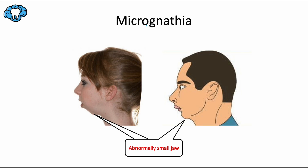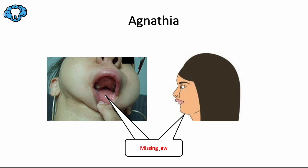Micrognatia is the opposite issue, defined as an abnormally small jaw, specifically referring to the mandible. It's often a symptom of a craniofacial condition like hemifacial microsomia or Treacher-Collins syndrome, both of which we'll briefly discuss later in this video. Having a small mandible may interfere with daily functions like speaking, eating, and breathing. Just like anodontia means missing teeth, agnatia means missing jaw. This 'a' prefix usually indicates something negative, like 'not' or 'without.'